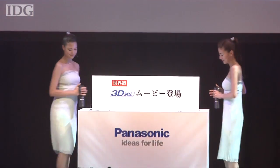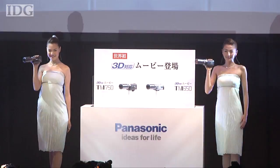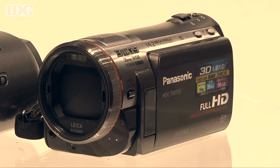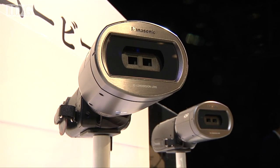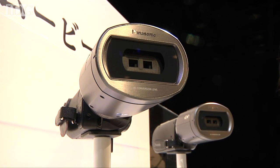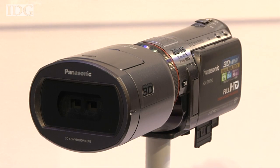Panasonic has unveiled its first two consumer camcorders capable of recording video in 3D. They look like regular video cameras and can record conventional 2D images, but by adding a lens adapter they can capture in 3D. The adapter has two small lenses that each see a slightly different image. These right-eye, left-eye images are recorded side-by-side and are what's needed to create a video image with the illusion of depth.